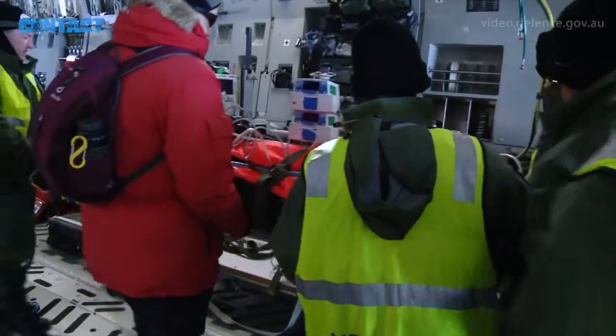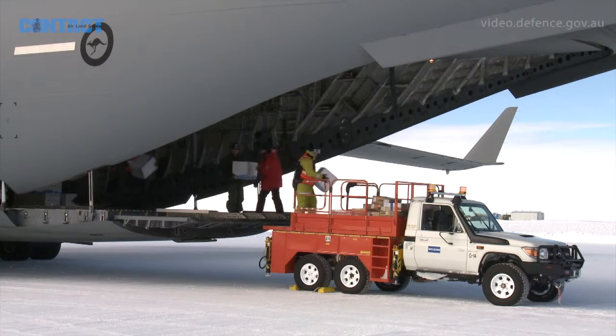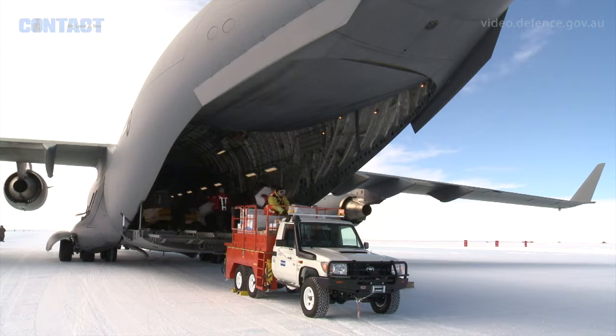It's the RAAF's capability — having enough capability to have aircraft that they can do this with. And it's the AAD trying to integrate the heavy lift capability in with our shipping and with our other A319 passenger aircraft. And so it's a really important and long planned, long worked capability.